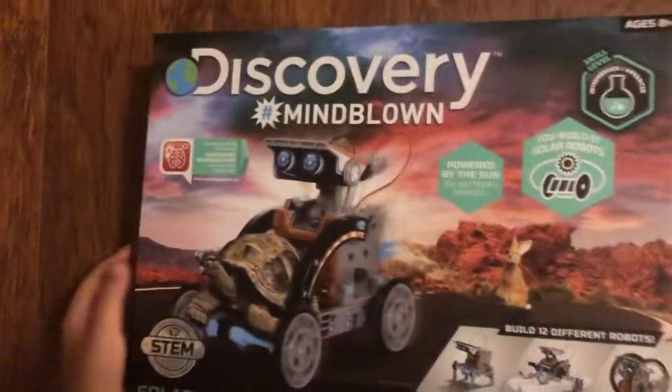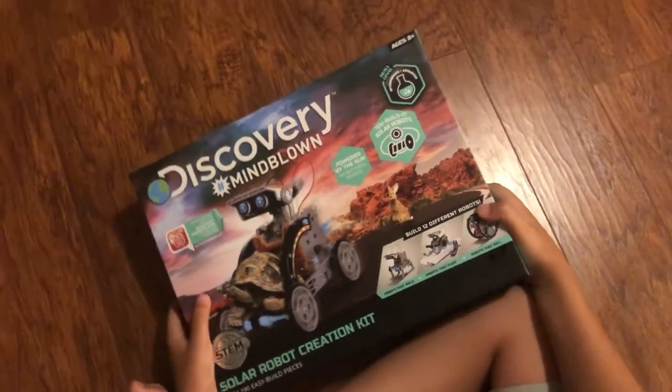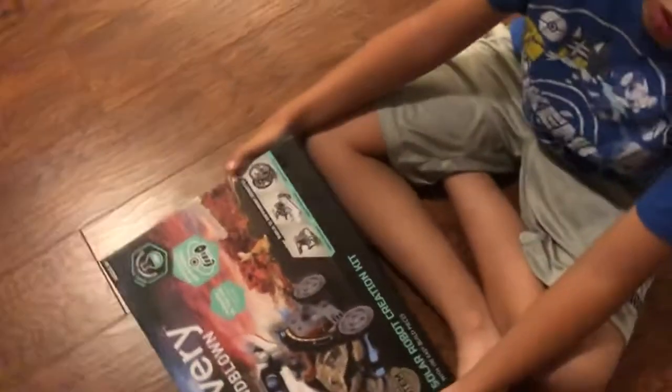So if you want to get a robot out in the sun, don't worry about going in and changing the battery when it needs to, because it's powered by the sun.